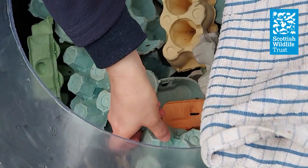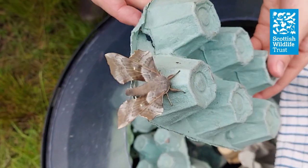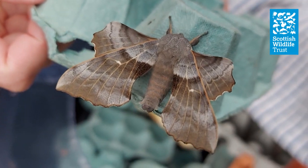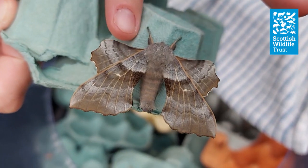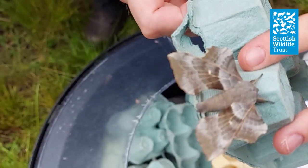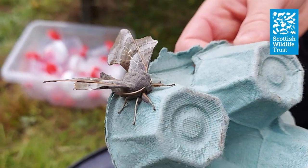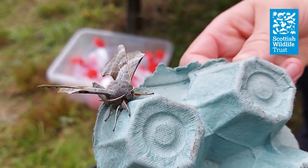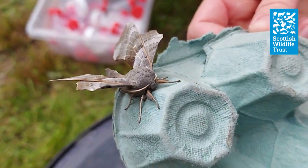So here is a fantastic moth — this is a poplar hawk moth. It's one of the biggest moths that we find here at Jupiter. It's got a really large body and really interestingly shaped wings. And if you look at the front of the moth, you can see it's got big feathery antennae, which will help the male to find a female to mate with by sensing her pheromones.